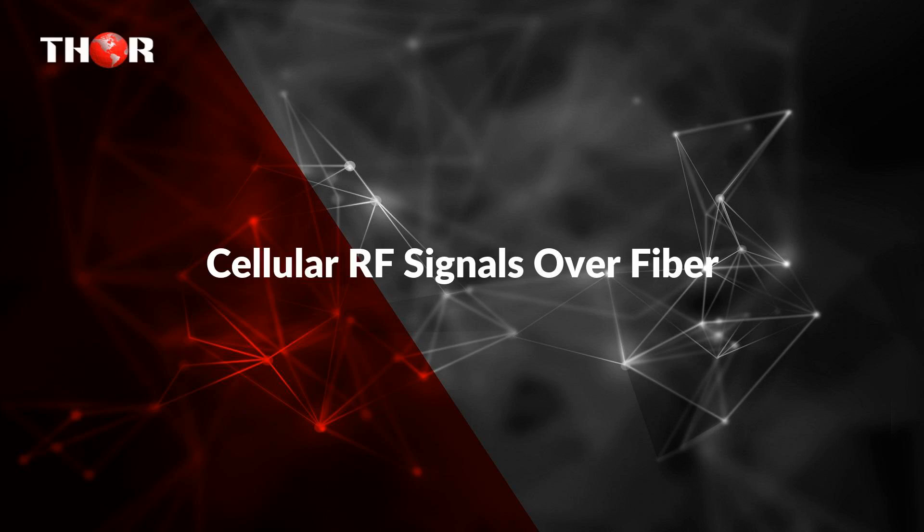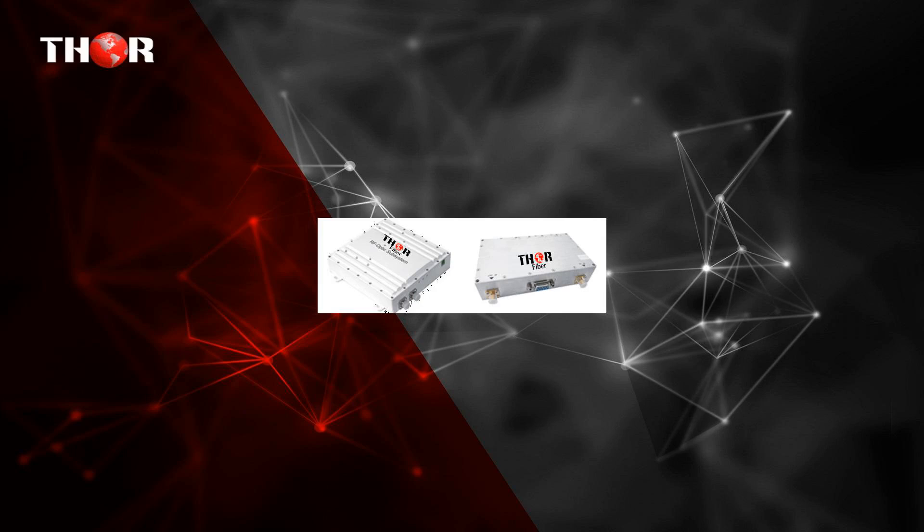The first one is Cellular RF signals over fiber. We carry solutions for GSM over fiber as well as other cellular signals over fiber. We can customize the optics for transport distances of up to 150 kilometers — DOS, WiMAX, SATCOM, LTE.